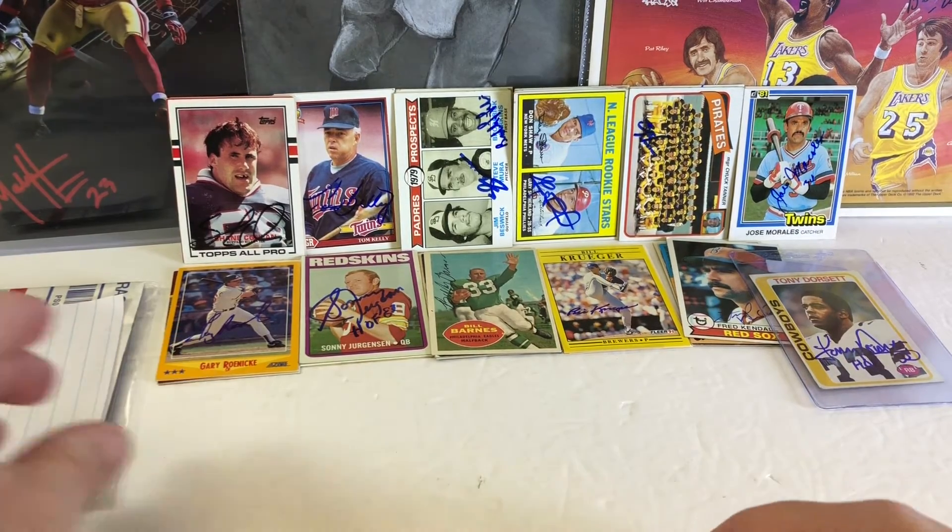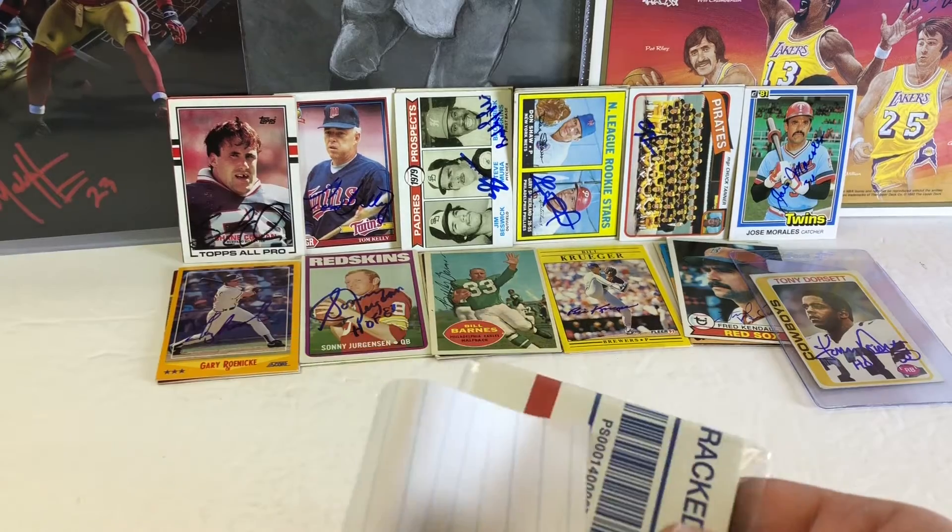What are the chances — two of the greatest running backs at the time coming out of Texas?